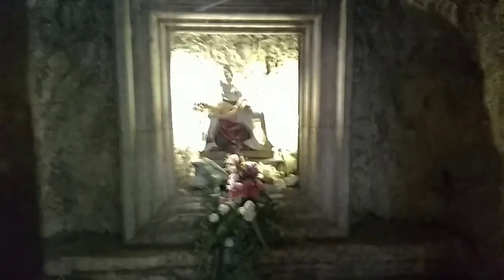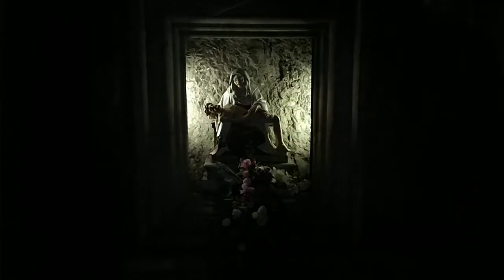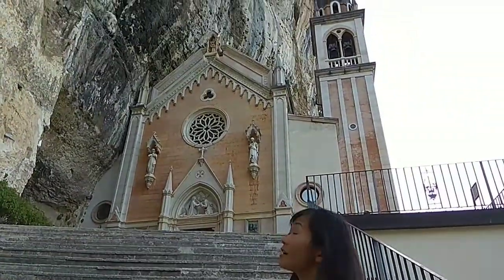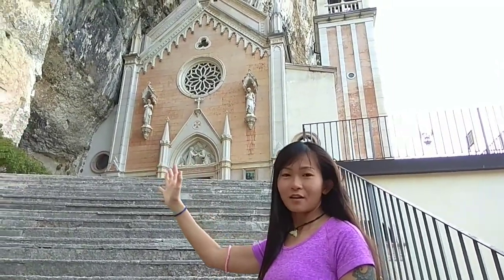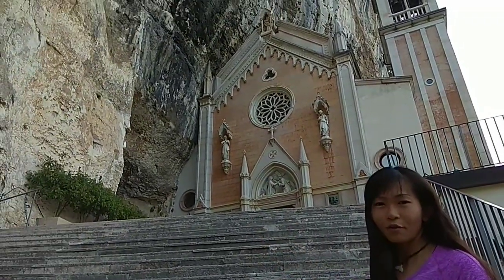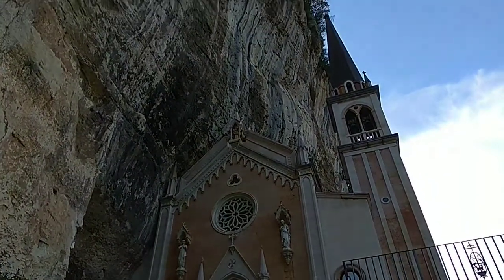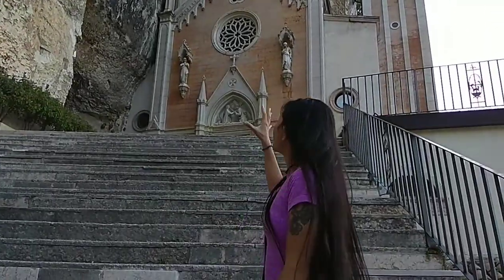I'm just going closer — permesso. So this is the beautiful lady. I'm in the Madonna della Corona church. It's actually built right into the cliff, and I think it's almost about 400 years old — since 1625 or something like that.